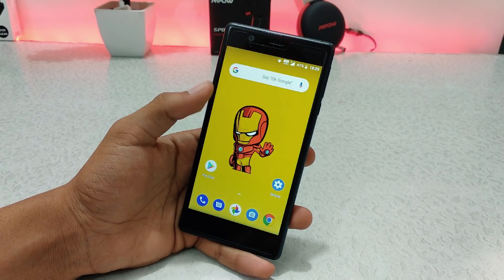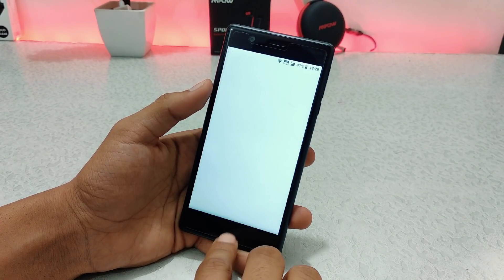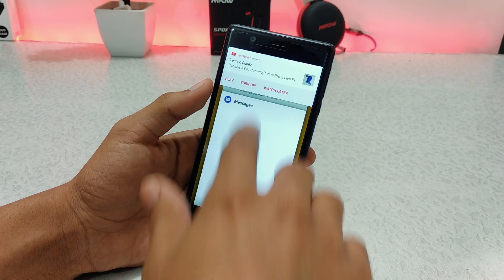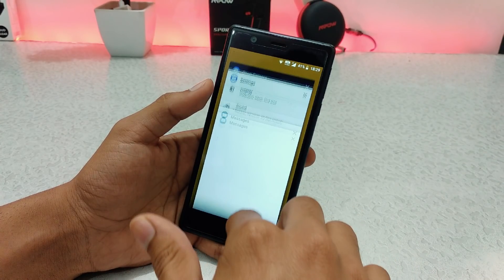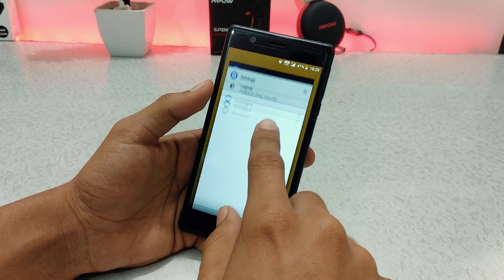Plus you get a lag in the recent apps. I will show you how the lag is. So if you have two apps open and you slide here, you will get a lag here. This issue has not been fixed — I don't know why — but maybe in the next update.